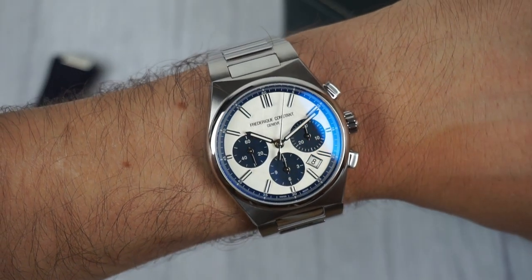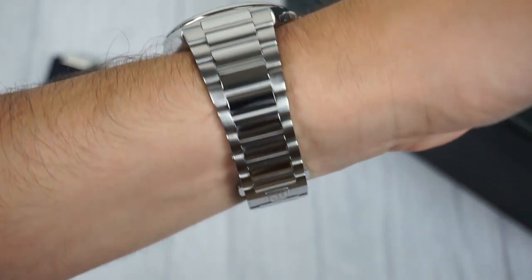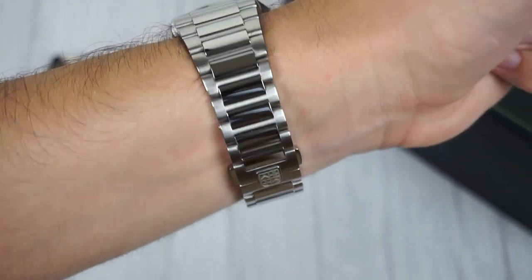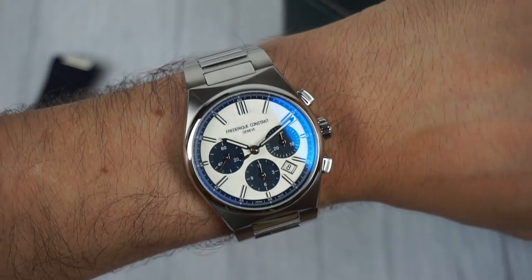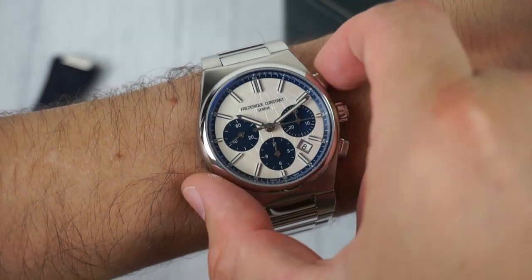I'm impressed by the high-end design and finishing, offering both style and functionality. The distinctive strap system, the use of high-quality materials and the in-house automatic movement make this watch an outstanding value for its price point.